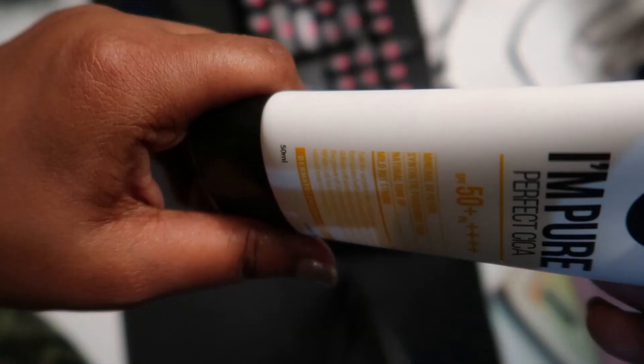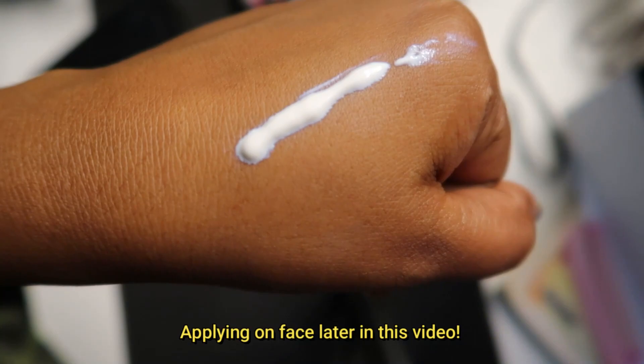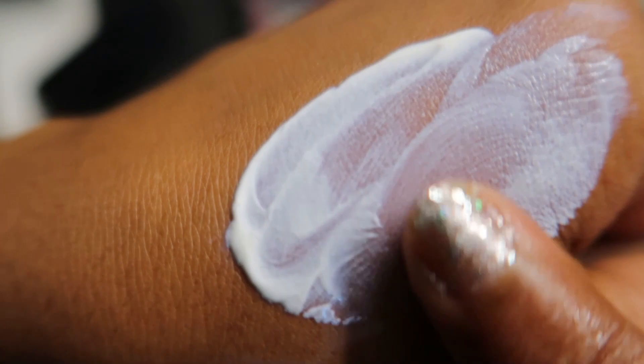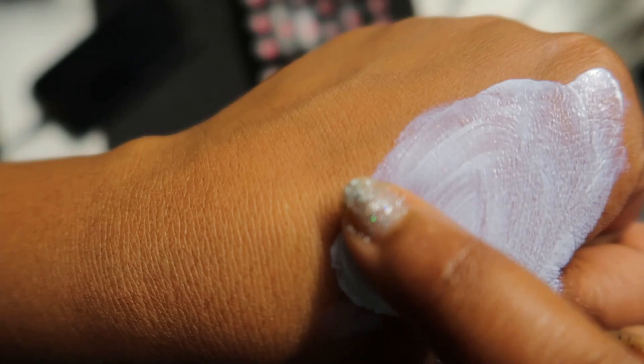I don't know what that means — please let me know, because I'm not sure if it's like a natural fragrance or something else. As for the smell, it fades away very quickly, and when you apply it, it doesn't really smell like anything. I'm bad at describing how products smell, but just know that the smell fades away and I don't think it will bother you.